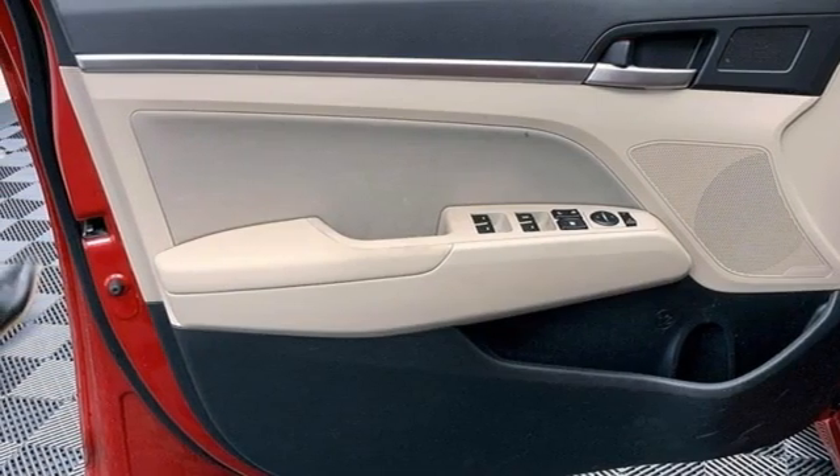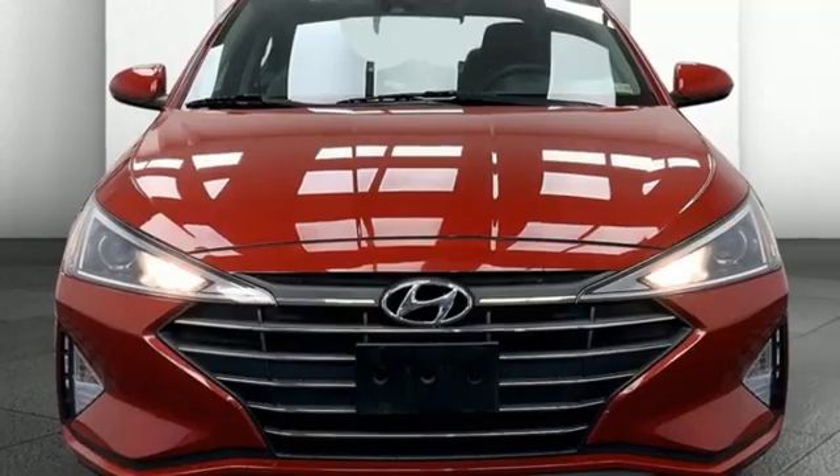Hyundai's attention to detail means a better driving experience for you. Hurry in today for a test drive.